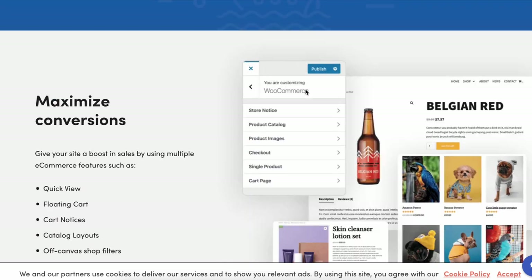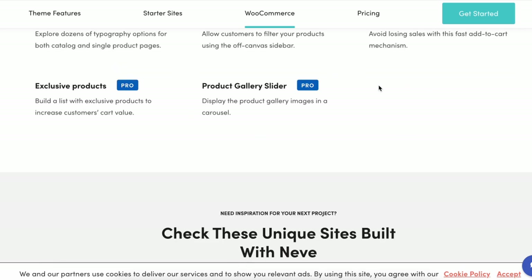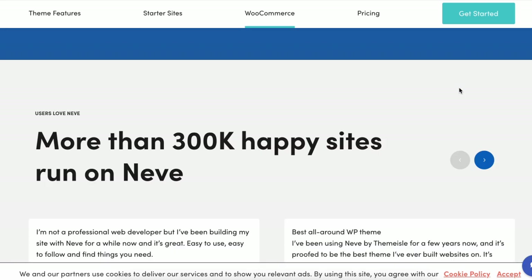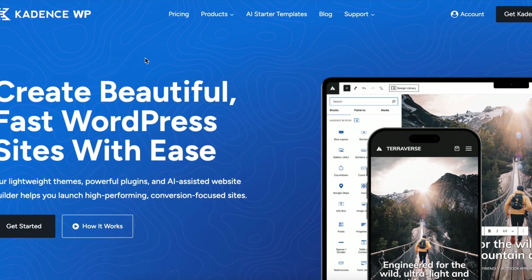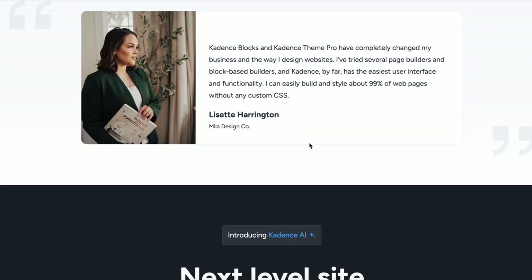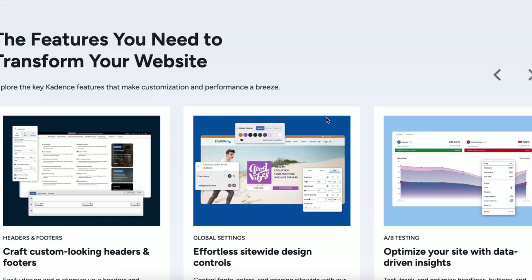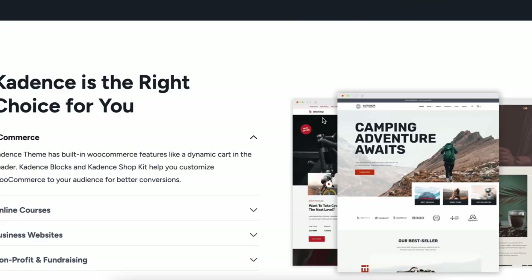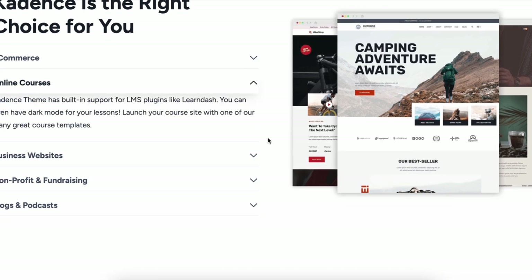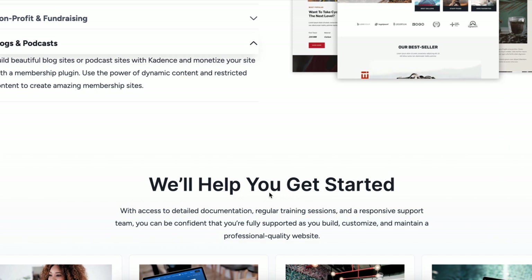Coming in at number 4, Cadence. This theme is perfect if you want full customization power without touching a single line of code. It offers a drag and drop header and footer builder, great typography options and is optimized for high performance. If you love designing your store exactly how you want, Cadence is the way to go. Cadence stands out because of its flexibility — you can easily customize the layout, add new sections and change the design without needing coding skills. Plus, it's built with accessibility in mind, making it user friendly for all types of customers. If you love a sleek, modern and customizable store, Cadence is a top contender.